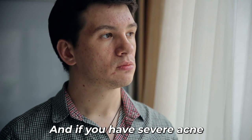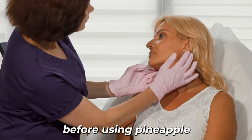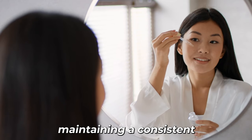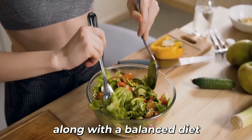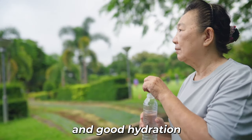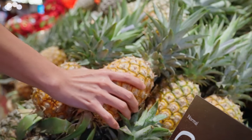If you have severe acne or persistent skin issues, consult a dermatologist before using pineapple as a remedy. Remember that maintaining a consistent and gentle skincare routine along with a balanced diet and good hydration are crucial aspects of managing acne and promoting healthy skin.